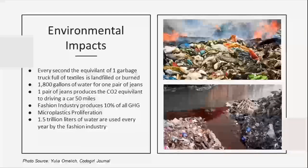Moving on to environmental impacts. Every second, the equivalent of one garbage truck full of textiles is landfilled or burned — a garbage truck can hold up to six tons of material. It takes 1,800 gallons of water to produce one pair of jeans, so if you have 10 pairs of jeans, the water it took to produce them could fill a swimming pool. In fact, 1.5 trillion liters of water are used every year by the fashion industry. One pair of jeans also produces the CO2 equivalent of driving a car 50 miles.